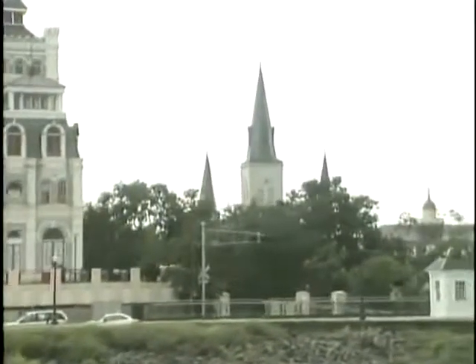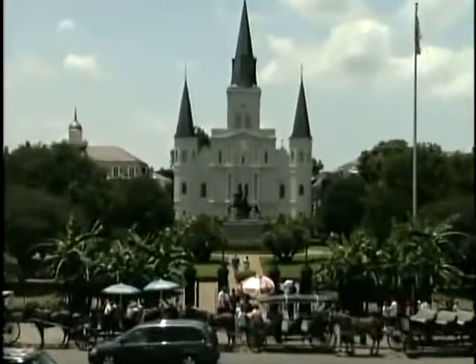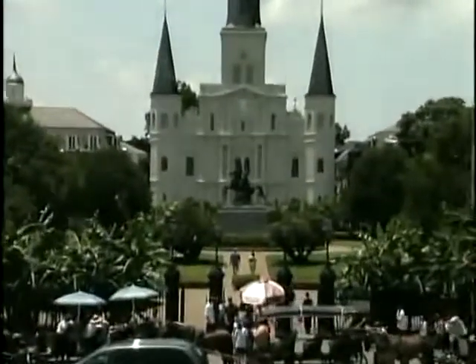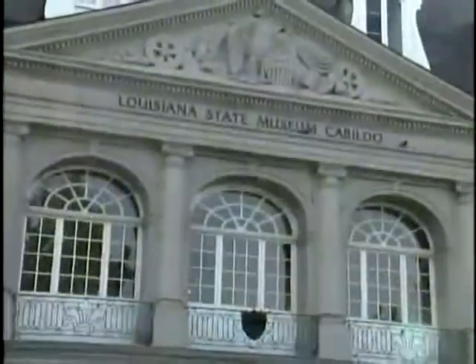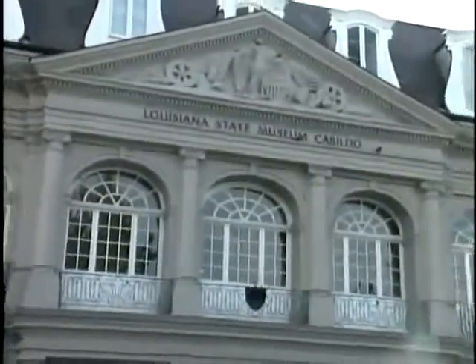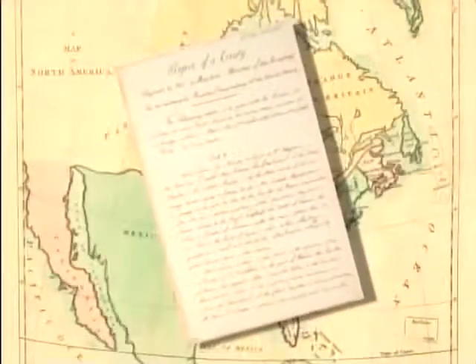On this tour, you'll learn the history of the world-famous French Quarter as you travel past Jackson Square, named for General Andrew Jackson after his historic victory at the Battle of New Orleans. You will also pass the Cabildo and the Presbyter Museum and the beautiful St. Louis Cathedral. The famed Louisiana Purchase was signed in the Cabildo.